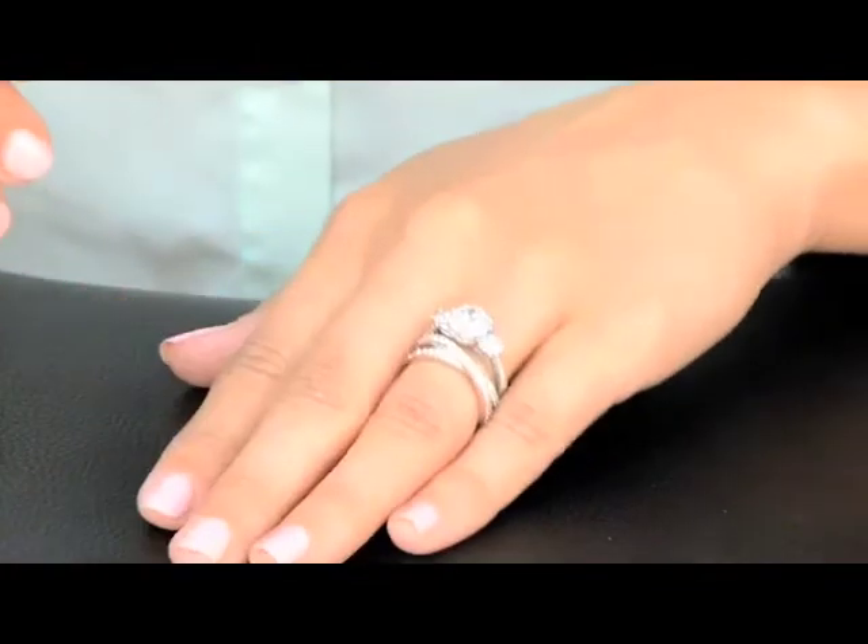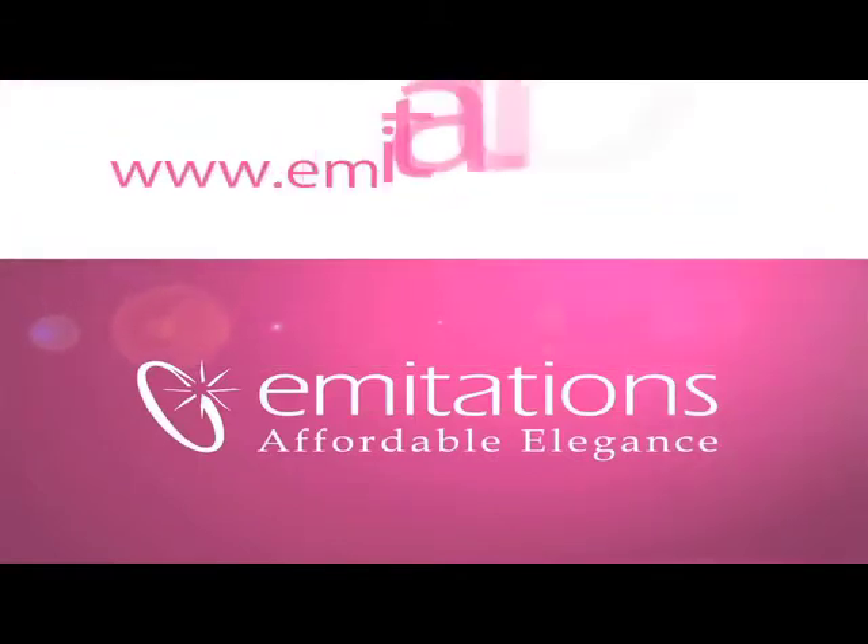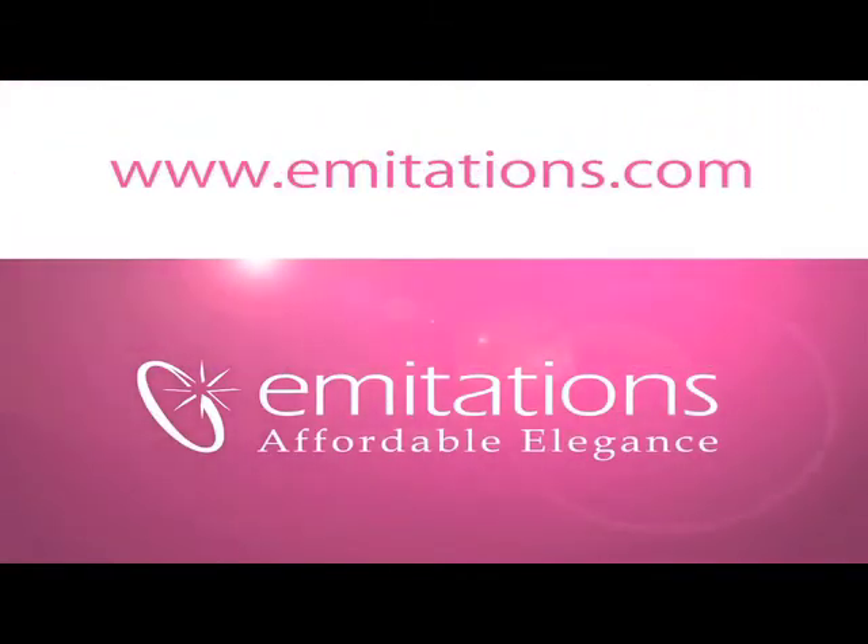This ring's versatility makes it easy to wear with any ring or all on its own. So if you want to check out Rinaldi's three stone prong set ring or Catherine's double row crossed anniversary ring, make sure to visit our website at www.imitations.com.